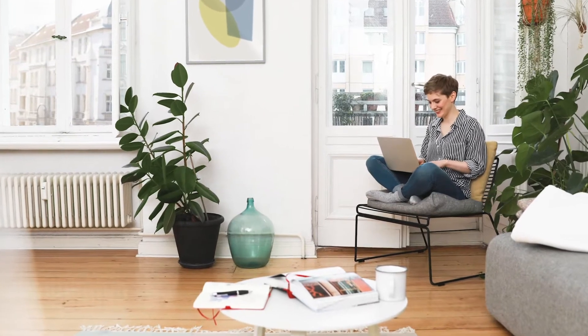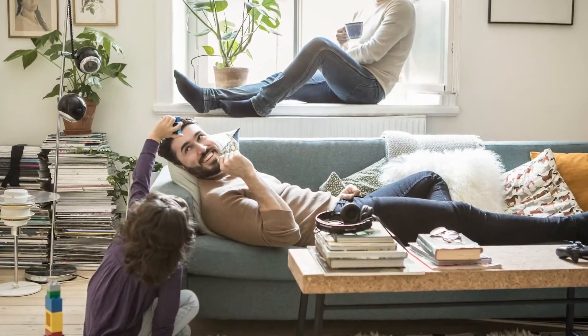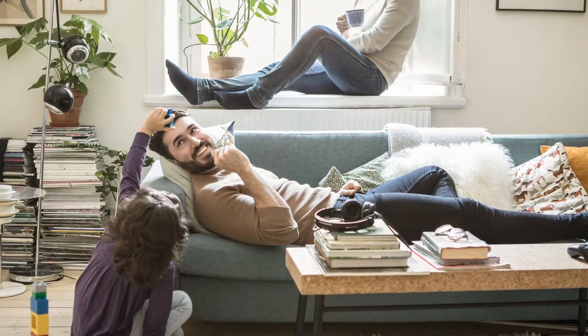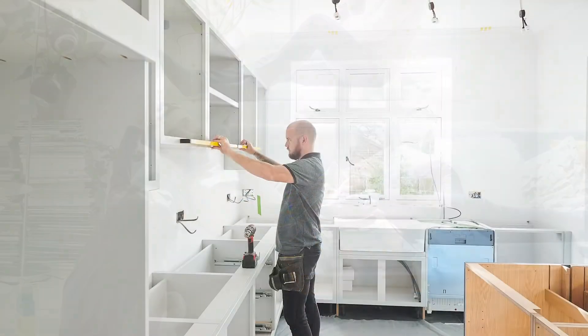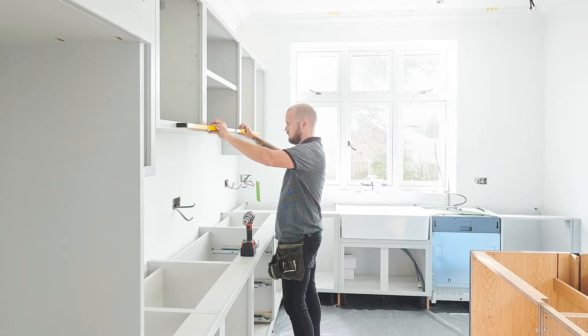One of the top tips that I have is to just organize and declutter. Think about how you can go through those things, say what you want to donate, discard, or keep, and then come up with some more permanent solutions, whether it be shelving, cabinets, or even some simple baskets.